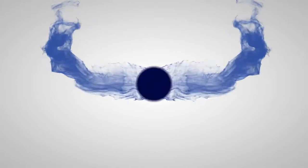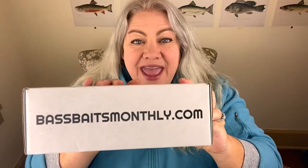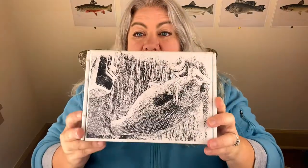Hey guys, it's Cynthia the Fishing Mommy. Today I'm going to be doing another one of my brutally honest reviews of a tackle box subscription box. This is Bass Baits Monthly, and I had actually never heard of this subscription box until somebody in the comments of my previous video mentioned it to me. Everybody seemed to like my brutally honest review of the first Tackle Monkey box — I'll link that video up here.